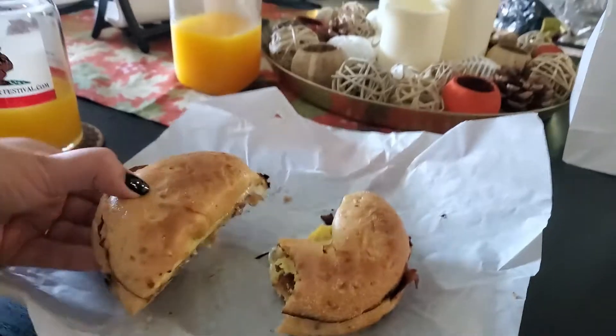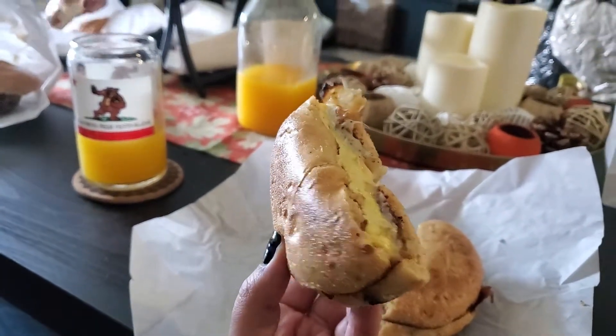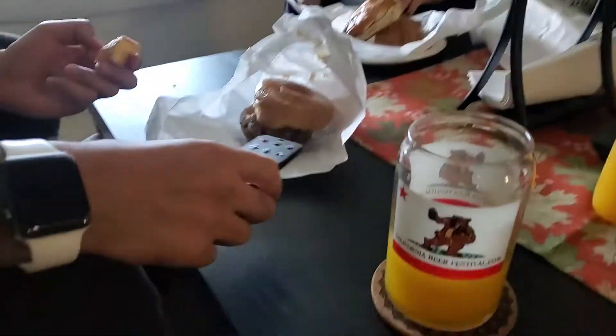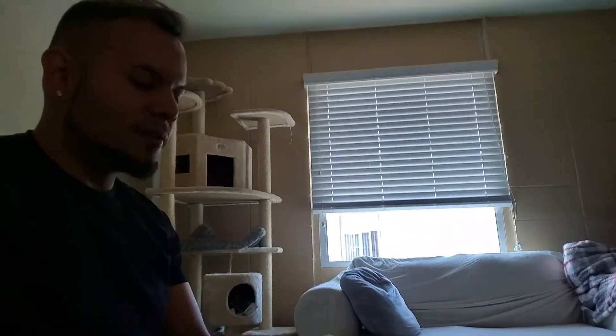Here's the bagel — it's a jalapeño bagel with eggs, cheese, and bacon. We're going to share it half and half. I got Francisco a maple donut and myself a blueberry donut. It's really good — super soft.